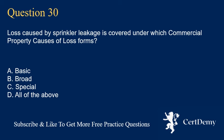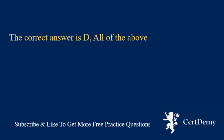Question 30. Loss caused by sprinkler leakage is covered under which commercial property causes of loss forms? A. Basic. B. Broad. C. Special. D. All of the above. The correct answer is D: all of the above.